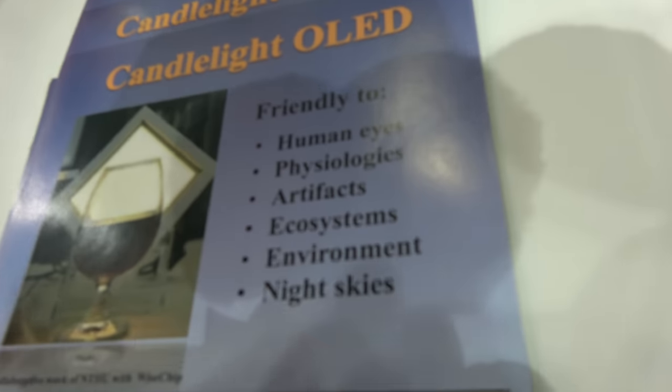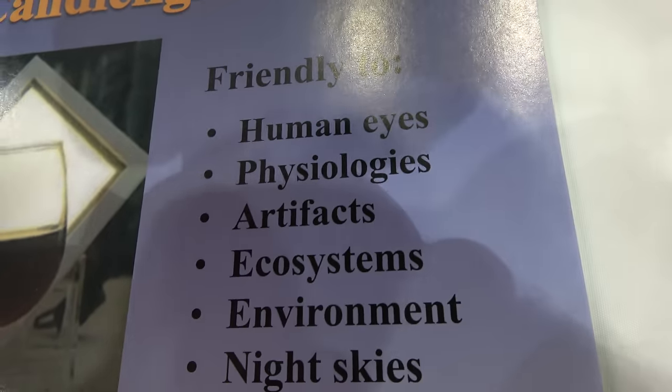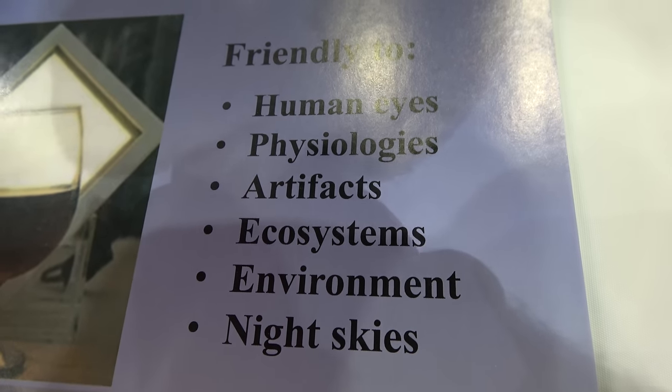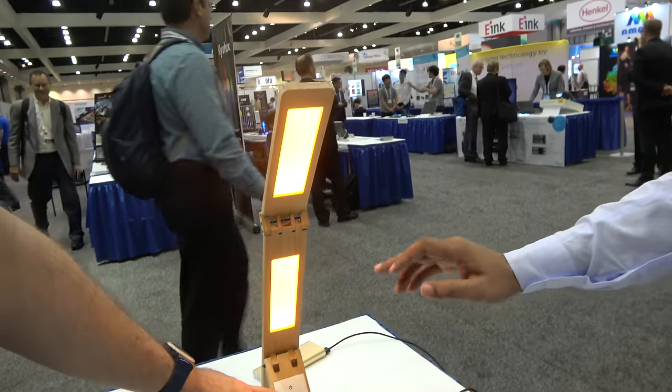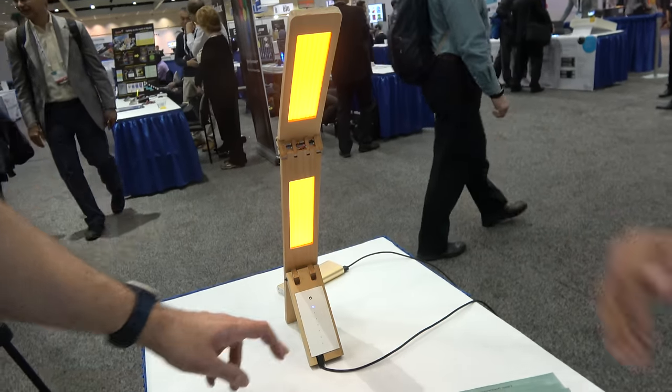So it's better for the human eyes? Yes. It's better for physiologies, artifacts, ecosystem, environment, night skies — everything is better. Yes, it's better. And it's very good for our health purpose as compared to other lighting sources, because these lighting sources contain blue wavelengths.